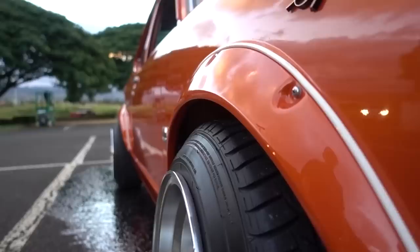What kind of wheels are those? Hayashi Street, 13x9s — 175/50s stretched over. 13x9 inch rims. It's amazing. 175? How is that even possible? That is some serious stretch right there. Very cool.